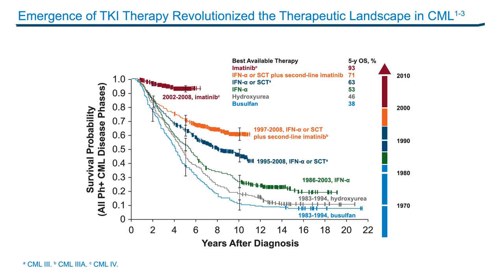On this slide, you can see how the use of the first-generation TKI imatinib was able to improve outcomes in patients. The slide shows the poor outcome with treatments such as hydroxyurea and busulfan, with a significant improvement in survival once we started introducing interferon and stem cell transplant, but really a significant benefit once imatinib came into the picture, with a survival range over 90% at five to six years.